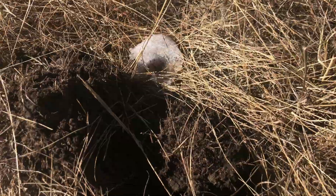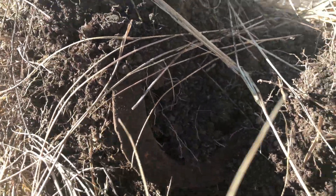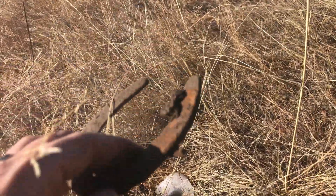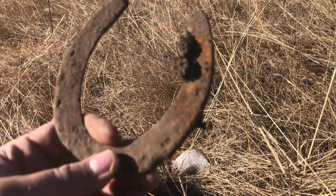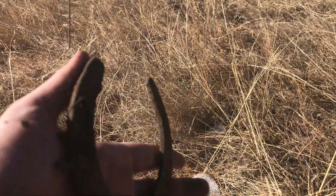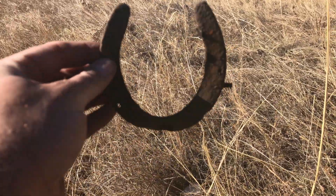Still moving in the same direction — got a decent signal, seemed like a bit of a larger target. Just pull out the hole... let's look at it. These are the kind of things we're figuring on finding. We have a horseshoe! Definitely worn, going to be the same period we're looking for. That's awesome — nail still in it! Heck yeah, I'll take a horseshoe!